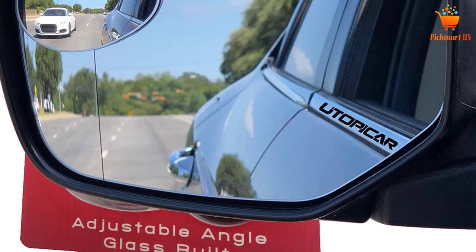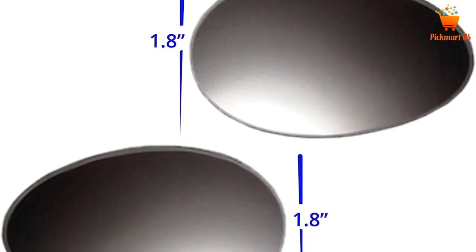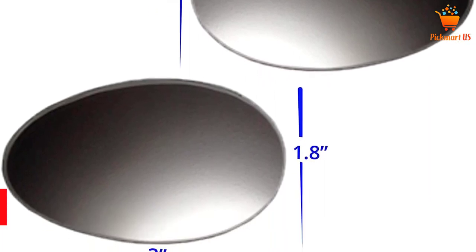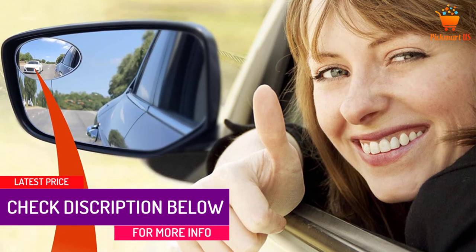Moreover, this product has a frameless design to ensure that it gives your vehicle a clean finish. To give you great visibility, this product is very clear and is equipped with a highly reflective silver film that remains clear without fading. With its highly competitive price, this product can be bought even when you are running on a budget.